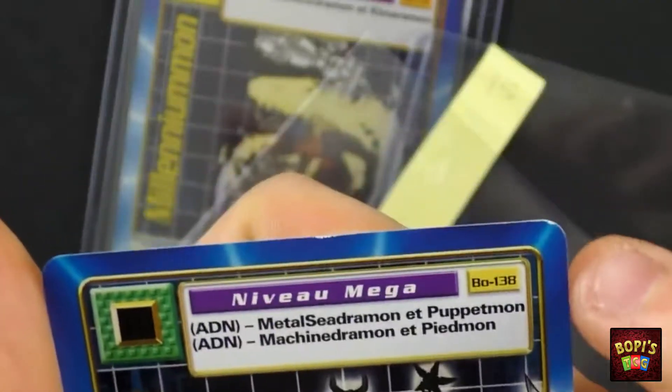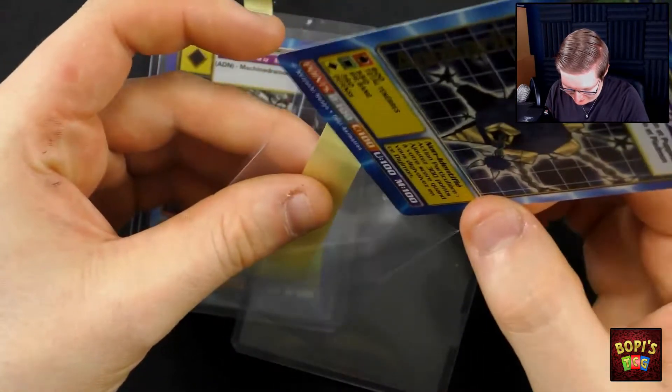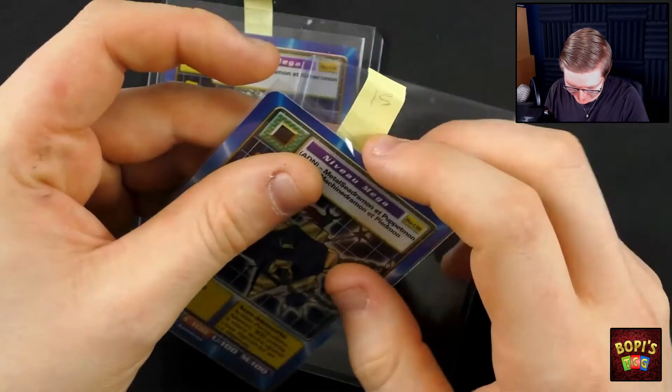Yeah, there's a little small amount of whitening on the edge here, very small amount. But definitely a near mint condition card. So that's very nice.